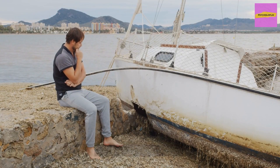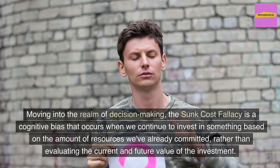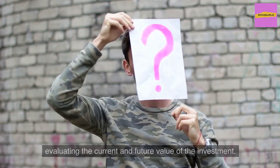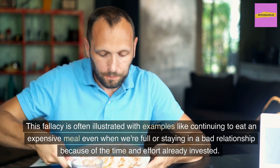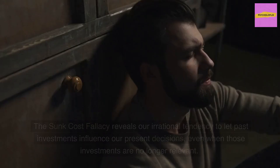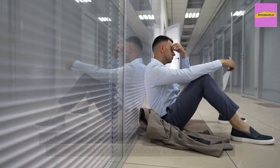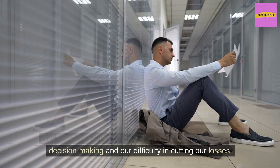Moving into the realm of decision-making, the sunk cost fallacy is a cognitive bias that occurs when we continue to invest in something based on the amount of resources we've already committed, rather than evaluating the current and future value of the investment. This is often illustrated with examples like continuing to eat an expensive meal even when full, or staying in a bad relationship because of time and effort already invested. The sunk cost fallacy reveals our irrational tendency to let past investments influence our present decisions, highlighting the imperfect nature of human decision-making.